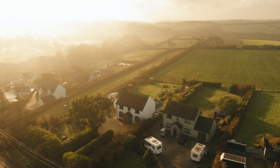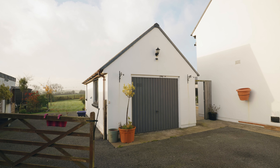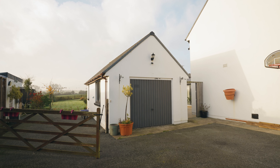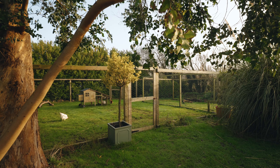Externally, the property is set back from the quiet country lane with large gardens and mature planting to either side of the tarmac driveway. There is ample parking for several vehicles in the spacious parking area, with access to the detached garage at the side of the property. The garage is double-skinned with services for a toilet and kitchenette already in place to the rear, and should it be required, there is huge potential for conversion into an annex.